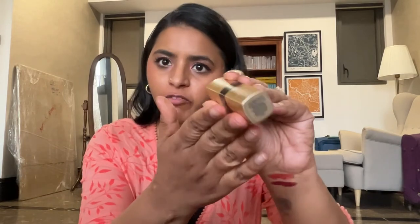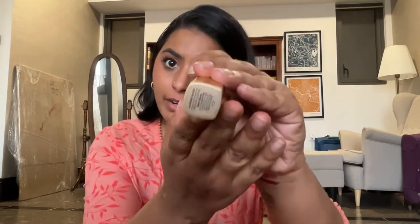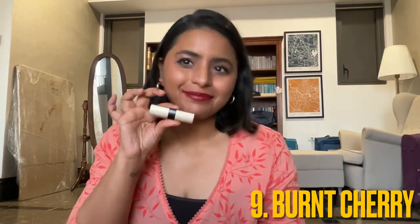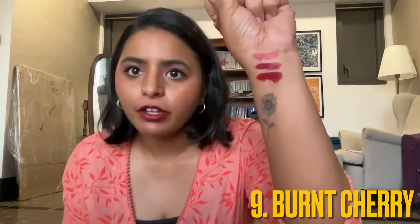Finally we have Burnt Cherry from the Luxe Matte Lip Color range — another red, just a bit more burgundy. So you've got the three reds here: the first is Ruby from the Crushed Lip Color range, the second is Crimson from the Luxe Lip Color range, and the third is Burnt Cherry from the Luxe Matte Lip Color range.